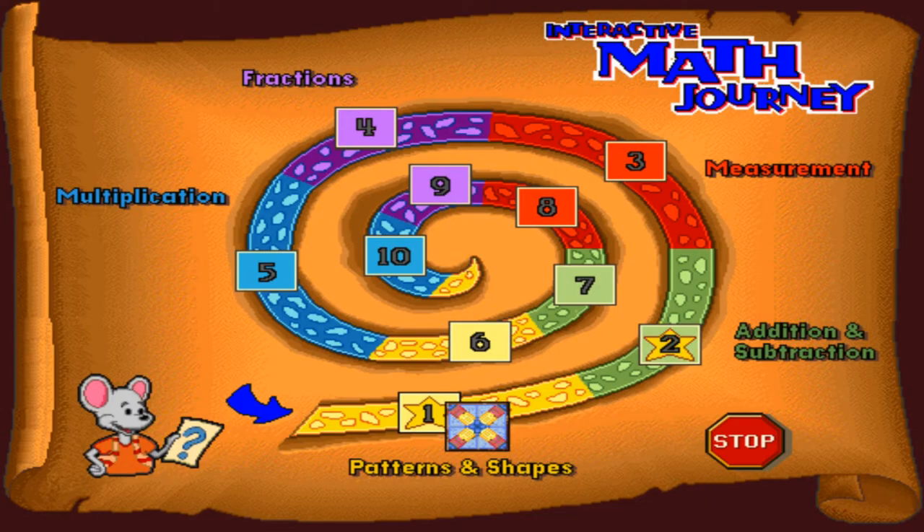Hello everybody, welcome back to more Reader Rabbit Interactive Math Journey. If you're still here from last time, great! It's only gonna get better because last time we went to the local colonial house, like probably George Washington's old place.